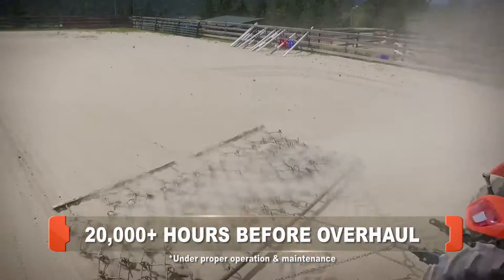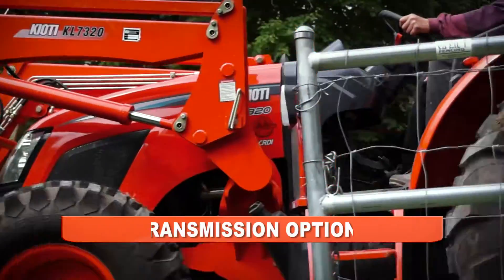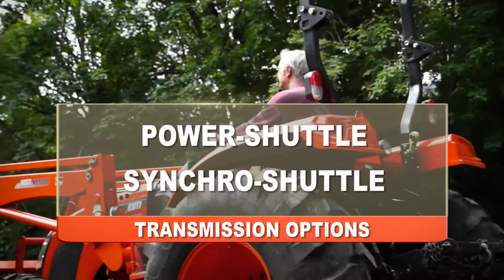The RX Series powers a variety of transmission options, making it the perfect choice for any job — power shuttle or synchro shuttle.